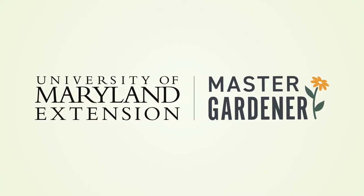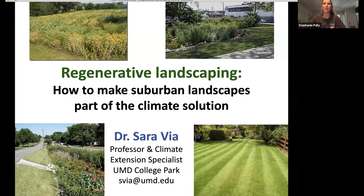We'd like to welcome Dr. Sarah Vaya for this presentation. She is a professor with the University of Maryland Department of Entomology and also a Climate Extension Specialist with the University of Maryland Extension. We're very lucky to have her joining us for the third in this climate change series, and today's presentation will be focused on regenerative landscaping.